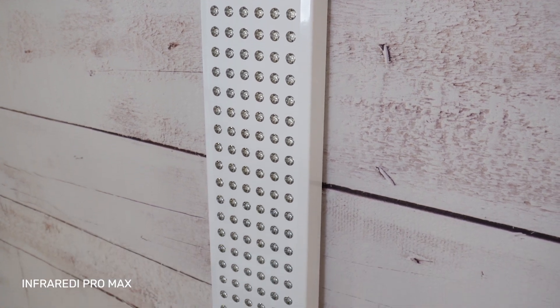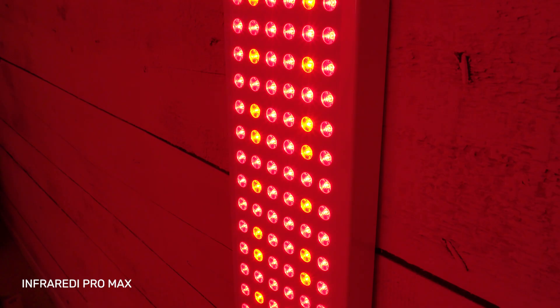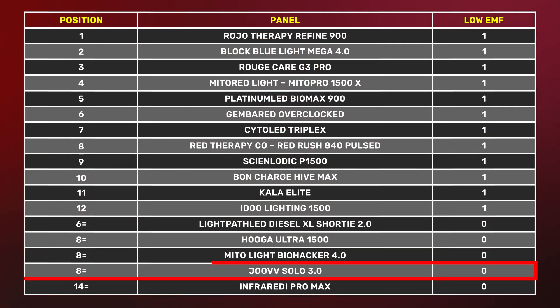Then we had the Infrared Pro Max — this panel was a little bit higher, I think because of the way it's designed. The fans have to work extra hard, and it's actually the fans that are putting out a lot of the magnetic field. If a panel is well designed with shielded cables and properly installed drivers, the magnetic field should be quite low. But the Infrared Pro Max doesn't have any vents, which I think is why it was higher. Also, that panel was very loud.